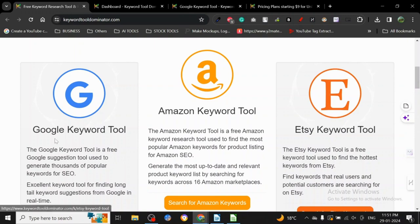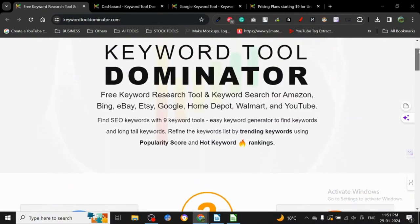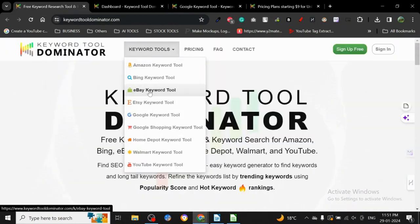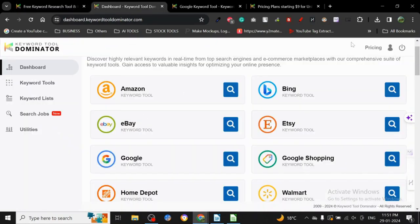It has so many different functionalities — keyword tools for Google, Amazon, Etsy, eBay, Bing, Google Shopping, Home Depot, Walmart, and YouTube. Let's go here so you can see all the tools. These are all the things this particular tool can do for you.